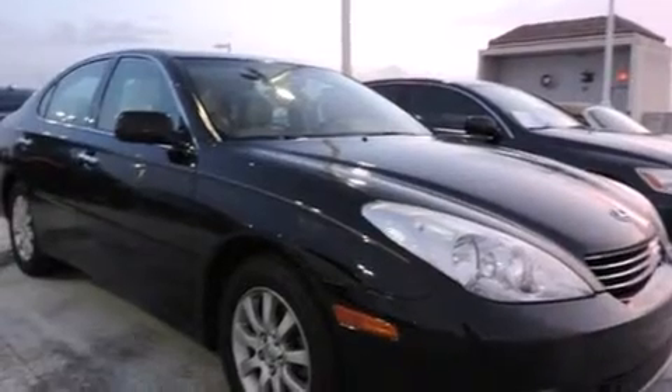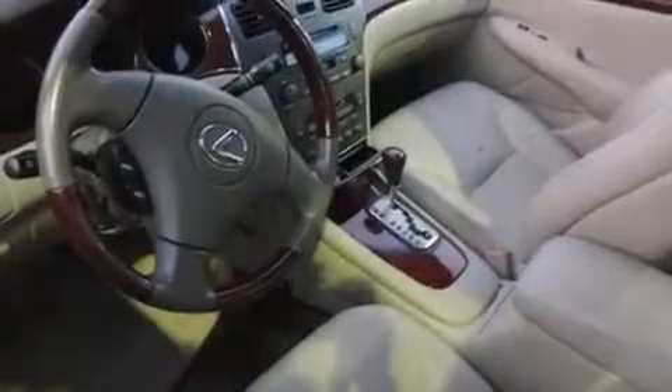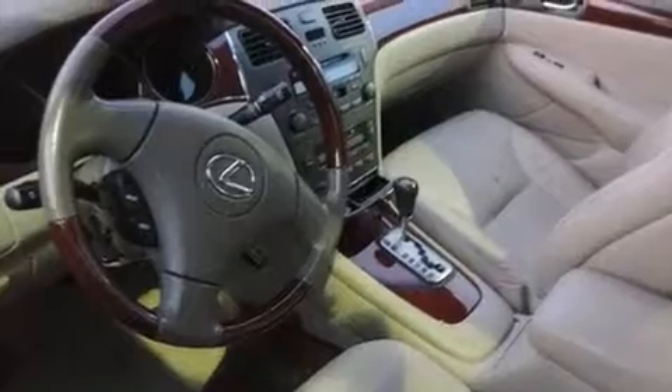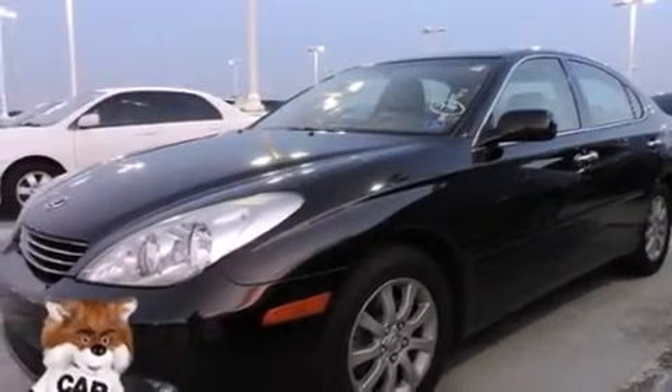Features include a sunroof, memory settings for the driver's seat positions so you can recall your favorite position with the push of one button, cruise control, leather seats, side curtain airbags, air conditioning with automatic climate control, full power accessories, an anti-lock braking system, and this vehicle has less than 24,000 miles.